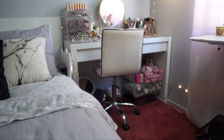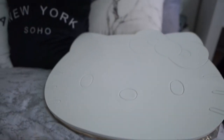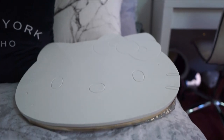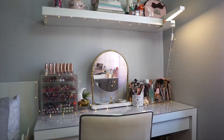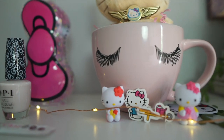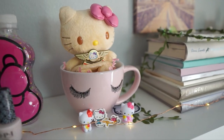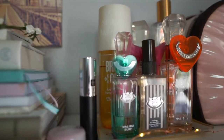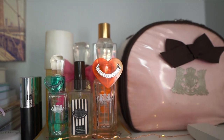Moving to the other side, right in between the bed and the vanity table is where I keep my Hello Kitty lap desk, if I want to work from the bed and not actually have to go to my desk area. Moving above the vanity table is a shelf where I keep all my little Hello Kitty collection, some books, my small perfume collection, and this Juicy Couture makeup bag which I've had for years.